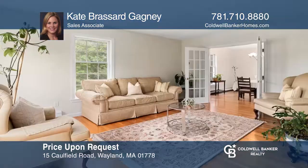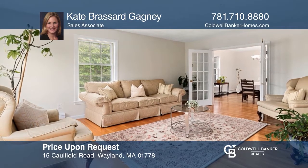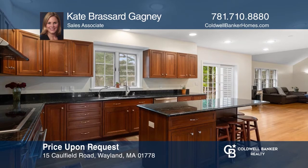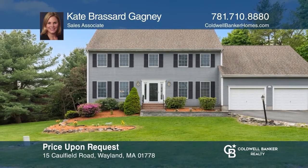This wonderful four-bedroom, two-and-one-half bath colonial in great condition, located on a cul-de-sac, boasts hardwood floors, solar panels, and a two-car garage. Take a tour of your dream home today by calling Kate Russard Gagne.